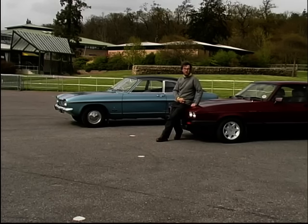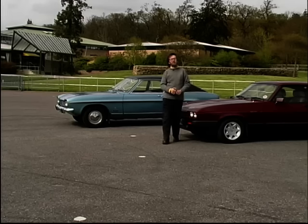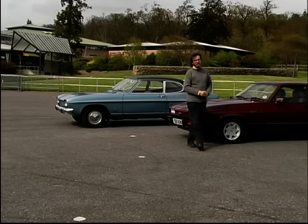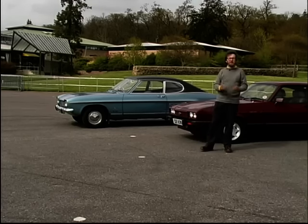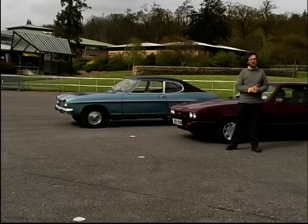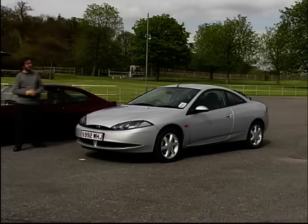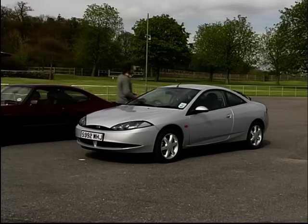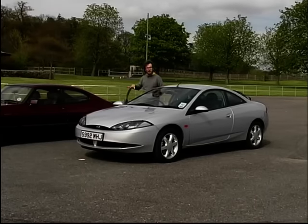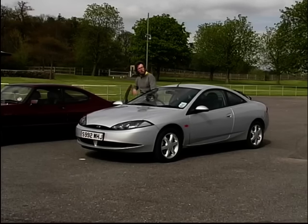Purchasers turned to Vauxhall for solace and found the Calibra, but this was no match for the lovable Capri. Ford in the early 90s launched the Probe, but even that was no real successor. What Ford needed was a sharp-suited sports coupe, bang up to the minute, late 90s style. And they got it in the Cougar — this is the 2.5 litre V6 monster, very much the proud inheritor of the sports coupe tradition with the blue oval on the front.